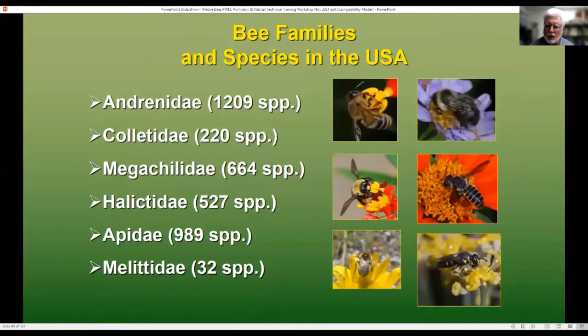Now I want to talk about some of the diversity to give you an idea of what these bees are. There are six main families we find here in the United States: the Andrenidae, the Colletidae, Megachilidae, Halictids, and Apids. There's also the Melittids, but they are so few in number I'm not going to cover them. I'm going to go briefly through each of these groups.